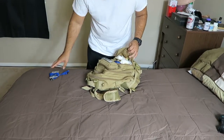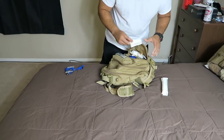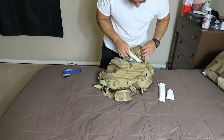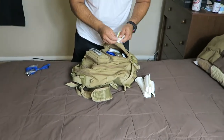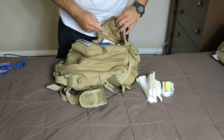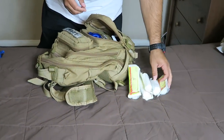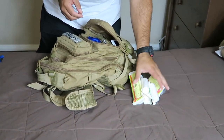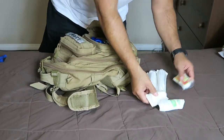I like these bandages because there are so many things you can do with them. You can use them for bleeding, you can use them for tourniquets, you can use them for several things.